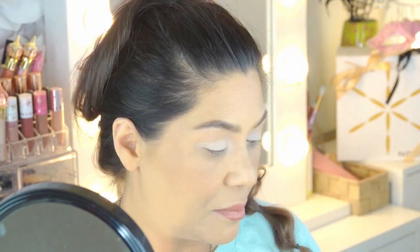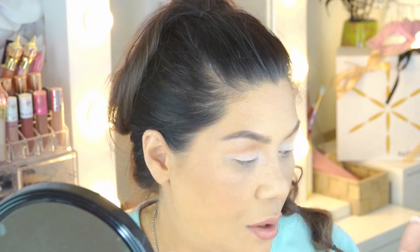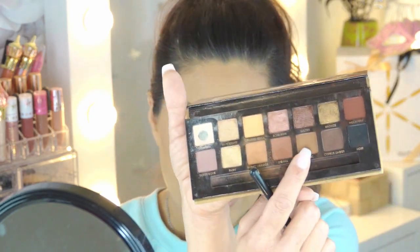I'm going in with the color Burnt Orange and using that as my transition color, bringing it all the way into the inner corner very lightly but concentrating it mainly on the outside area. I'm doing one eye at a time. I'm lightly blending that all the way up almost to the arch of the brow. The next color I want to go into is Rustic, which is this color right here.